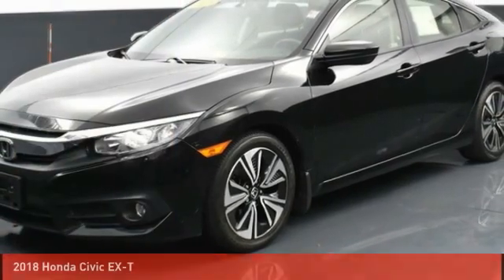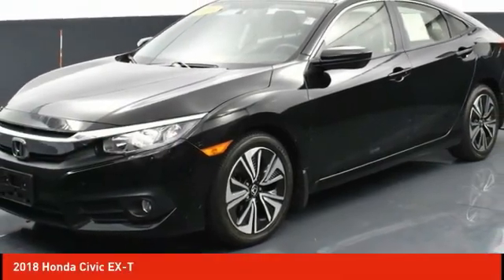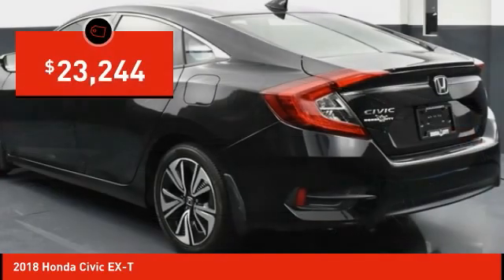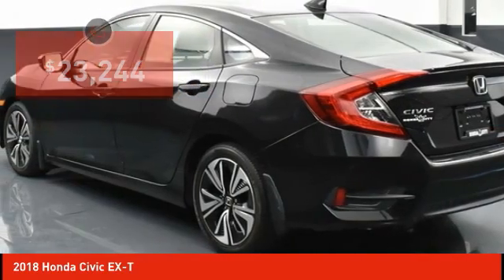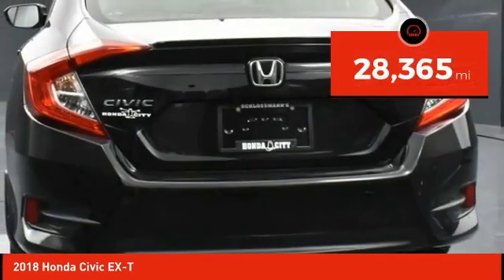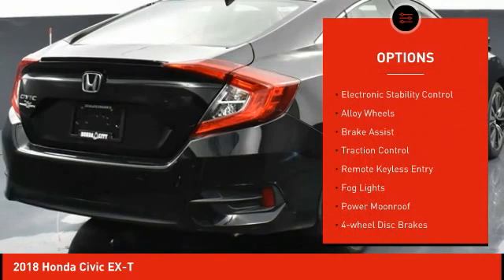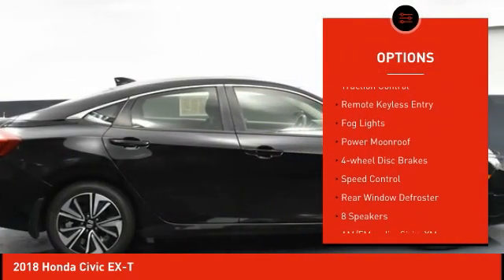Drive the 2018 Honda Civic — practical, awesome gas mileage, and incredibly reliable, priced below $25,000. This vehicle has less than 30,000 miles. Here are some of this vehicle's great options: electronic stability control, alloy wheels, brake assist, traction control.